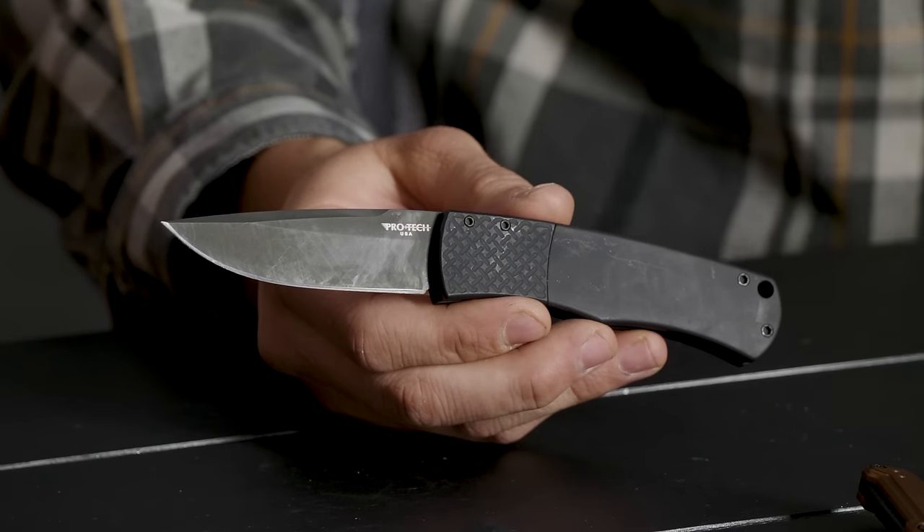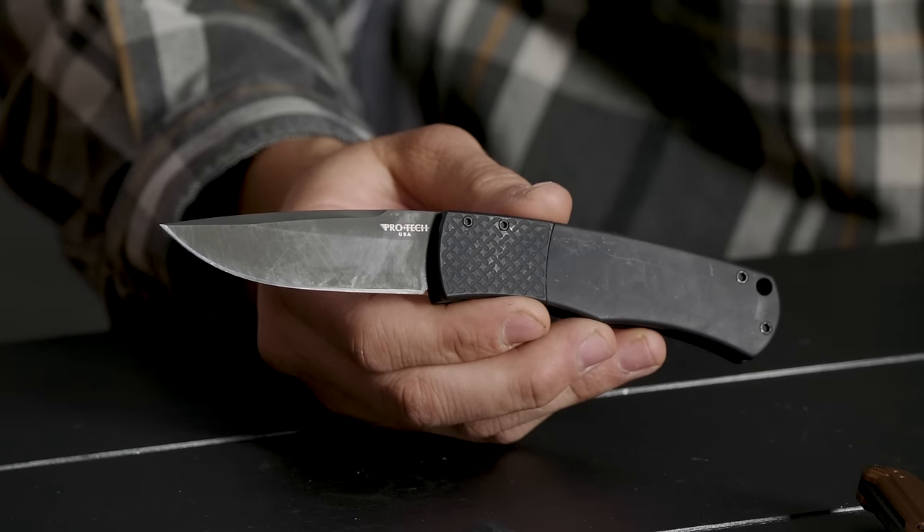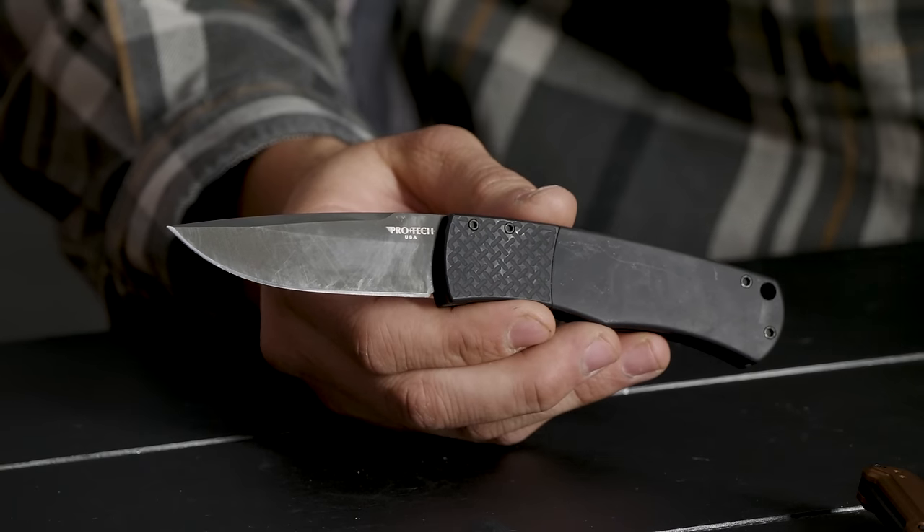It cleans up really nicely — we were actually talking about this before off camera, asking whether this thing was going to clean up, and it has. I'm a hard use guy, I was a little worried that I kind of messed it up. Turns out we're okay.